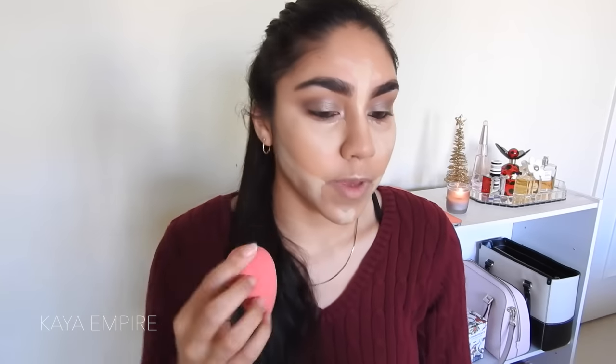I'm going to use my damp beauty blender to blend all this out. Now to set everything, I'm going to use my Laura Mercier Translucent Powder under my eyes and all over my entire face, because I want the eyes to be the only dramatic sparkly thing about this look. I want my face to be kind of more matte slash satin — not dewy.